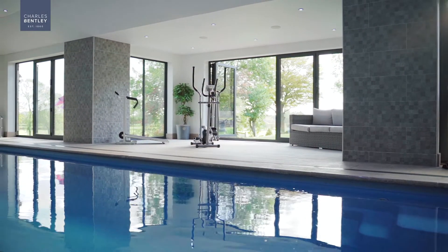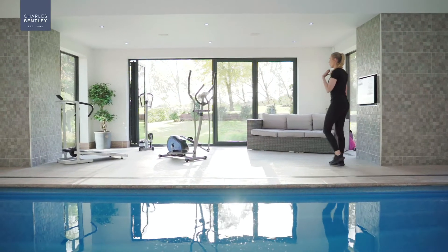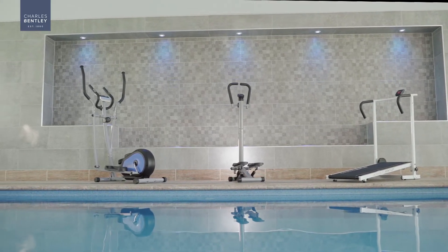Introducing the new health and fitness range from Charles Bensley. Whatever your level of fitness, we have equipment perfectly suited to you. And better still, the entire range is built to our award-winning standard.